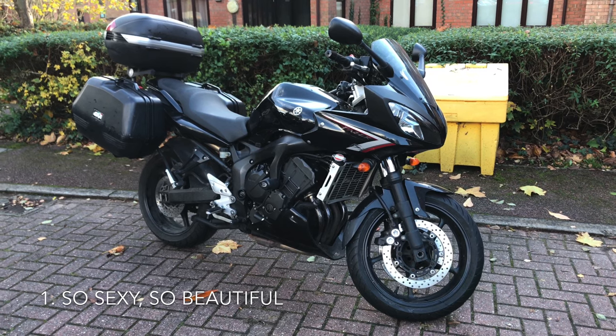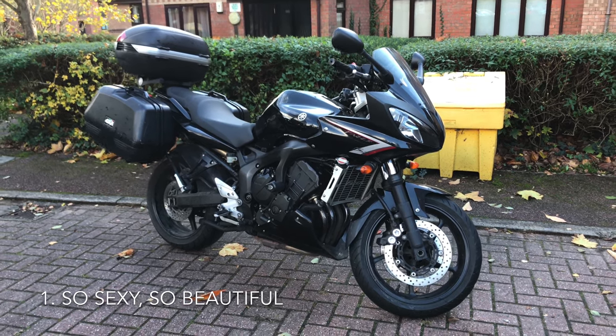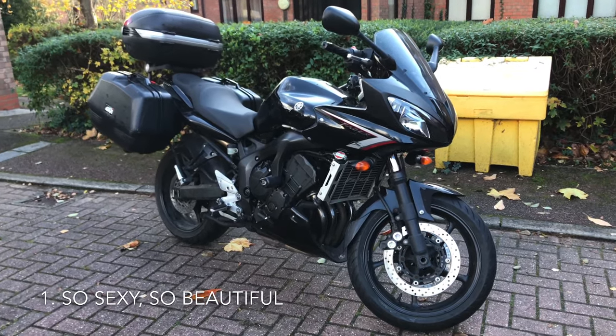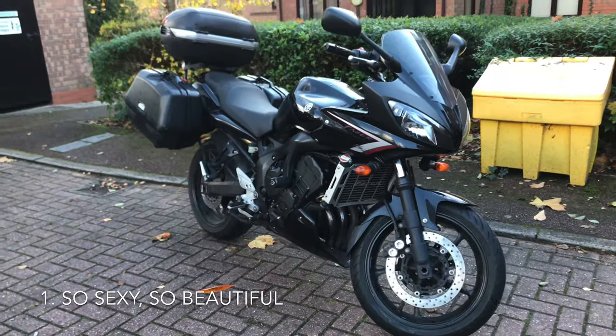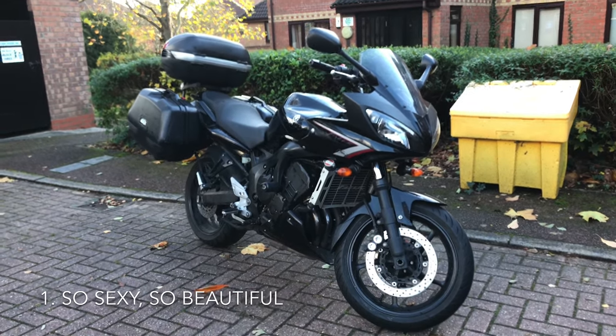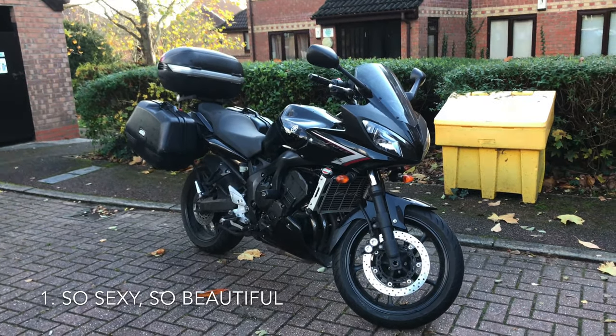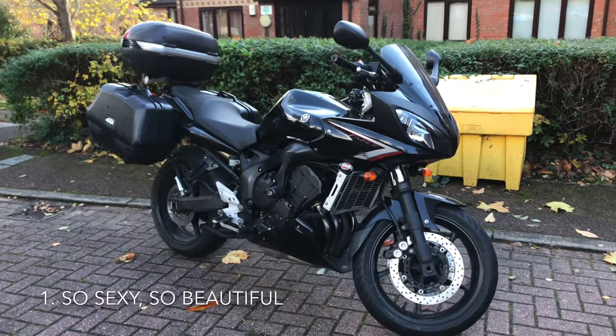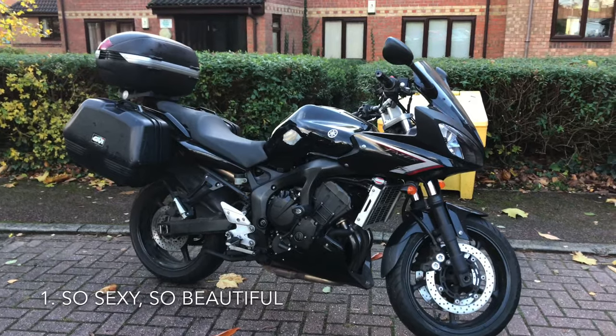Reason number one — let's face it, it's just one sexy bike. There's something about the styling, the lines, the way this thing's put together. It's just a beautiful bike, especially from this type of angle. I get lots of head turning going on when I'm going down the street, and I do believe this is one of the main reasons to get one. Look at it.